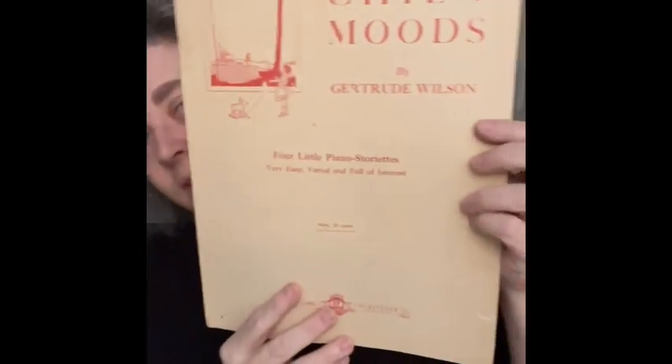Most of these I picked up because I really liked the graphics on them — they just struck me. The next one is 'Child Moods.' Haven't heard this song probably — it's from around 1924. I liked the little graphic on the side.